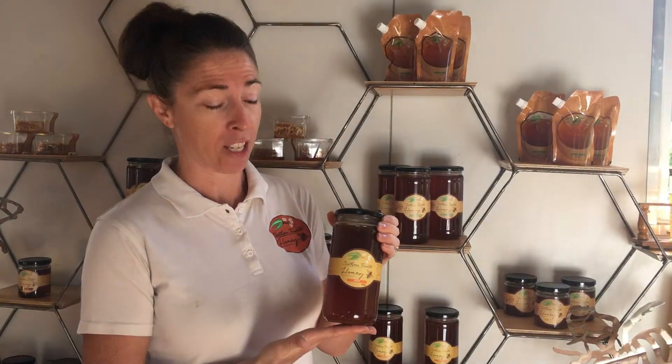Hey, it's Sarah from Southern Forest Honey. Just wanted to give you a little bit more information about our Peppi variety. This is quite an interesting honey, which we gather from apiaries closer to the coast and in southwest WA.